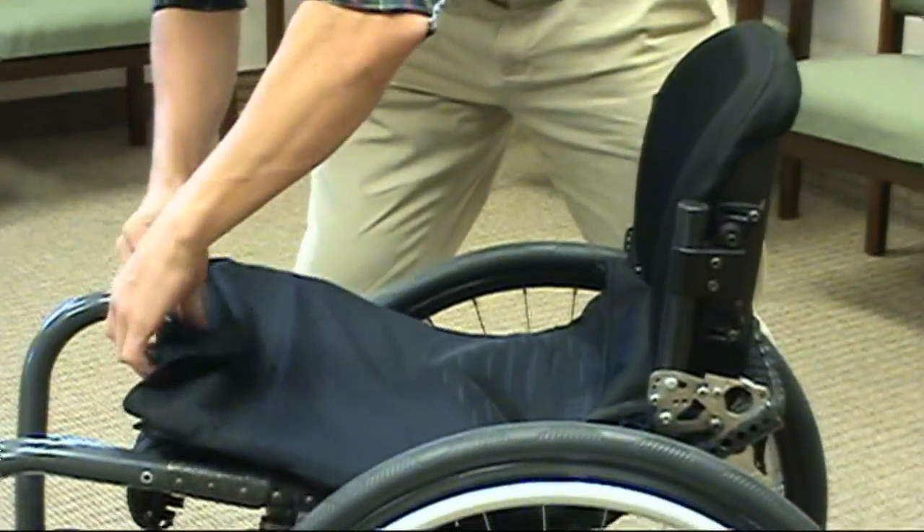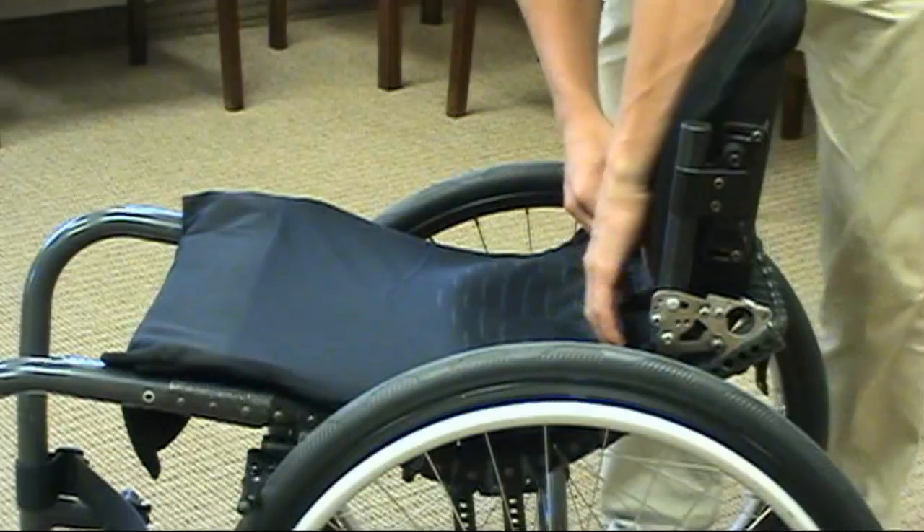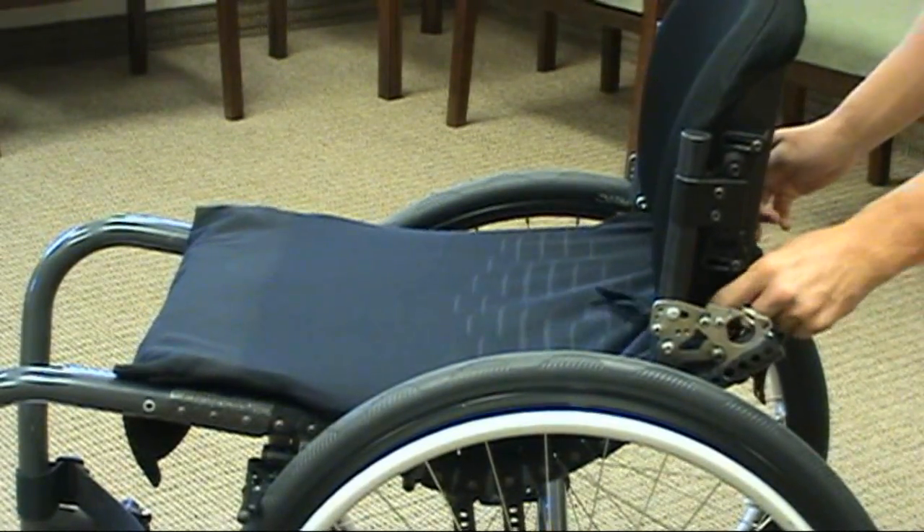The Flexform seating system also features GlideWare friction control technology. The GlideWare cover, which reduces friction and shear forces under bony prominences, increases the margin of safety against skin trauma.